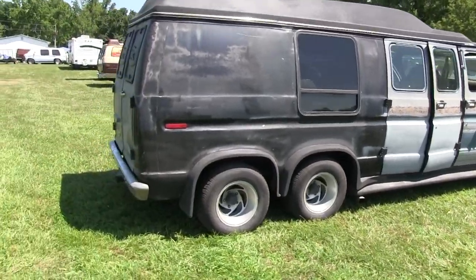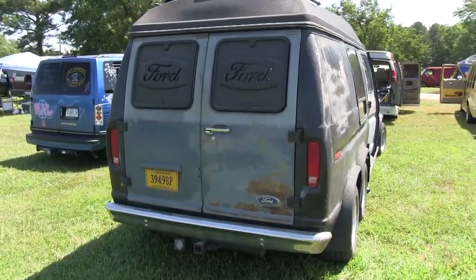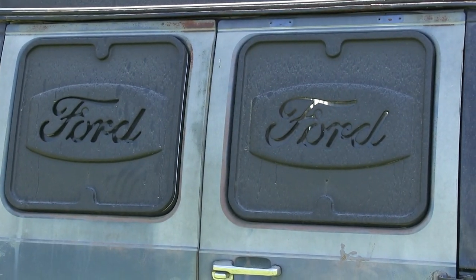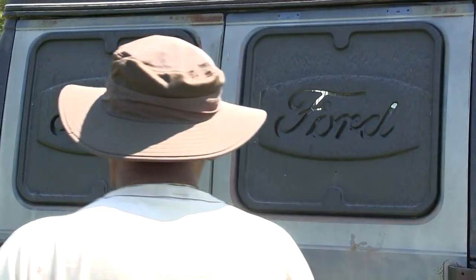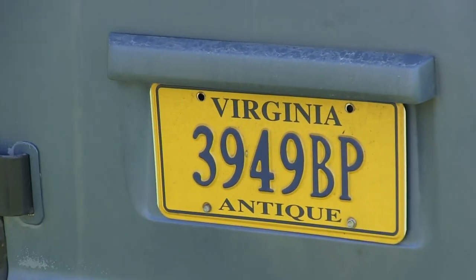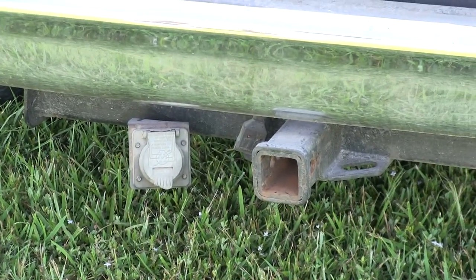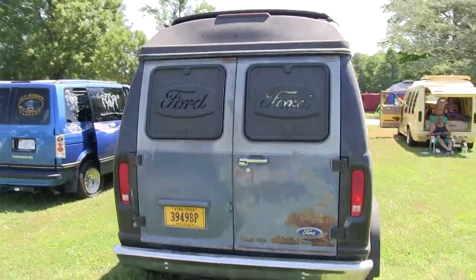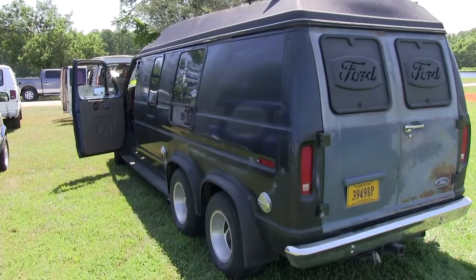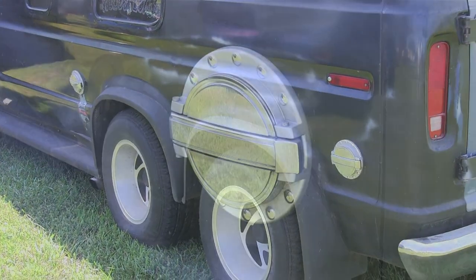I got four louvers on the back. I got antique tags. I got a trailer hitch — I pull a 25-foot camper with it and it does real good. On this side over here I got dual gas tanks with Mustang reproduction Mustang gas caps.